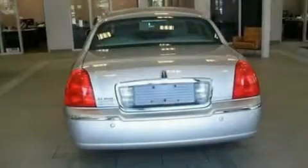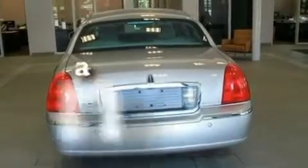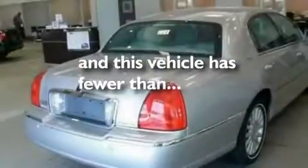It also comes with 17-inch wheels, a security system, a traction control system, heated seats, and this vehicle has fewer than 48,000 miles on the odometer.